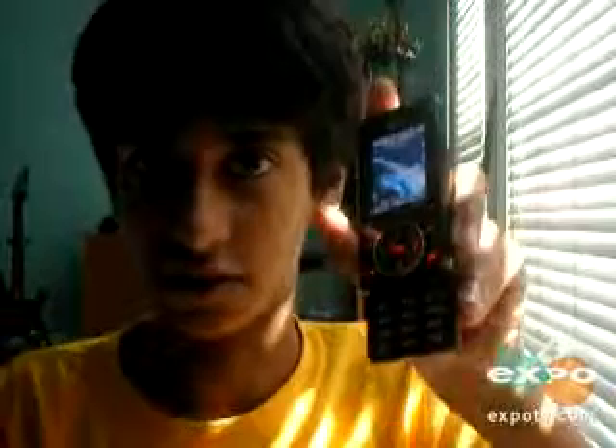The battery life is pretty good as well. It does not run out as soon as you take it off the charger, so this phone spends very little time charging, which is a good thing.